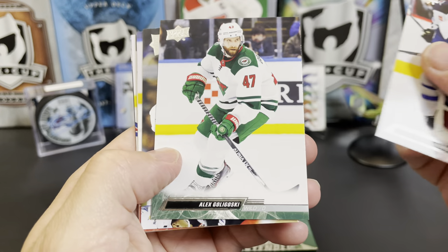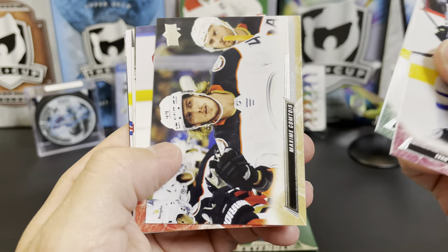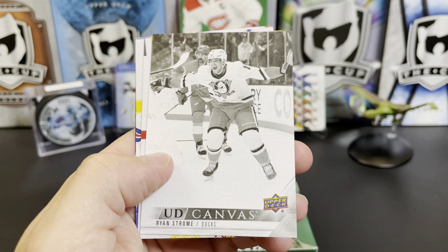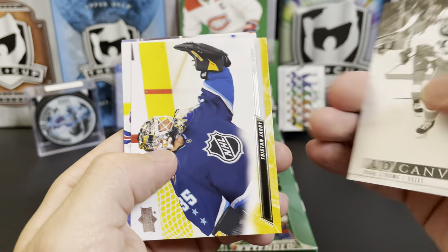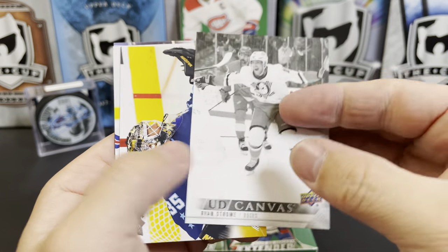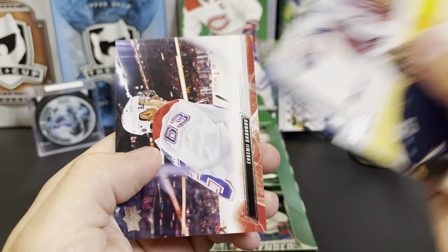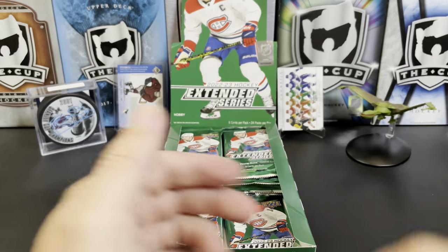Evan Rodriguez, Alex Goligoski, Maxime Comtois, Eric Brannstrom. We've got a canvas parallel of Ryan Strome from black and white action. There's Tristan Jarry All-Star, Vinnie Trocheck, and Evgeny Dadonov.